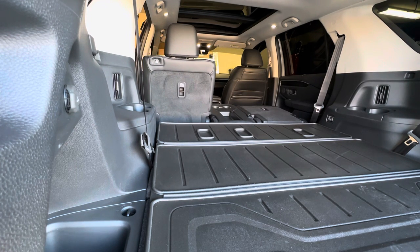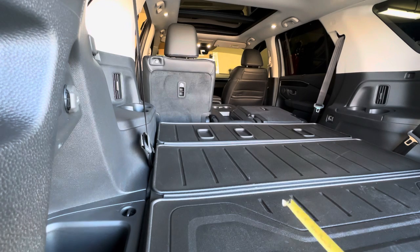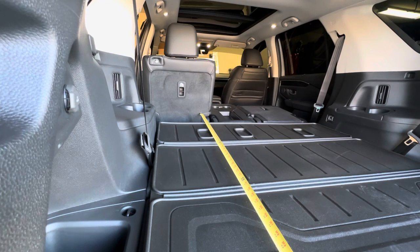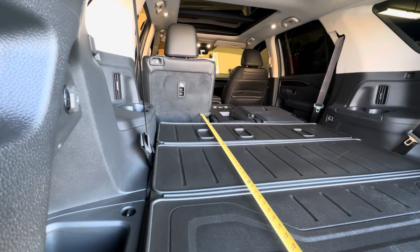If you have someone sitting in the second row and you needed to know the space from the back of the seat all the way up, it is roughly 54 inches.